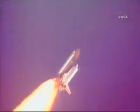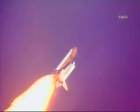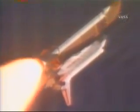Discovery's velocity now 2,300 feet per second. Discovery, go at throttle up. Go at throttle up. The go at throttle up call means that everything is working well aboard Discovery. All engines now back at 104% performance.